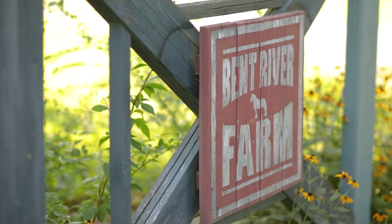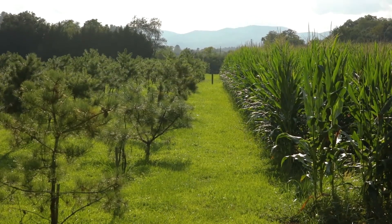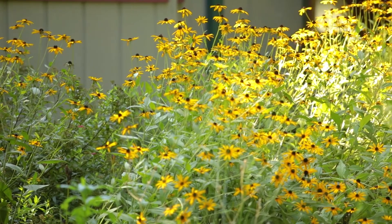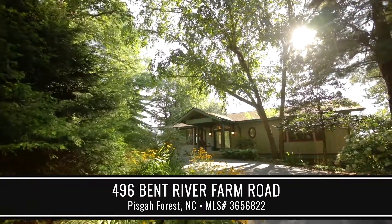Welcome everybody to the Little River Valley here in Brevard, North Carolina. We're here at 496 Bent River Farm Road. I'm Raymond Rainey and I'm super excited to show you this beautiful property. Come along for the tour.